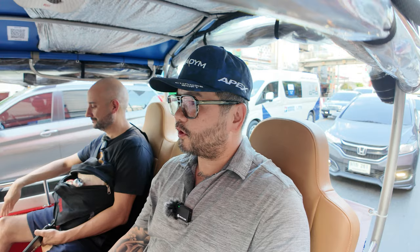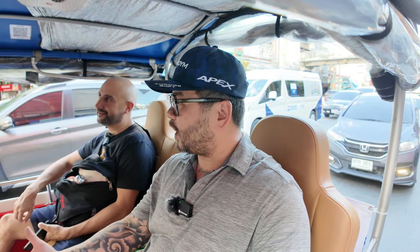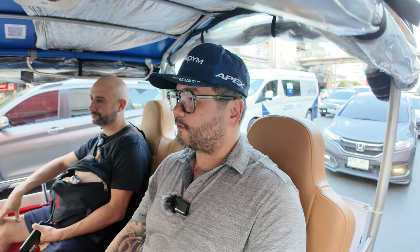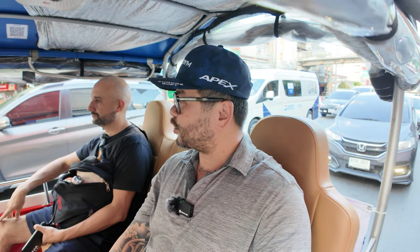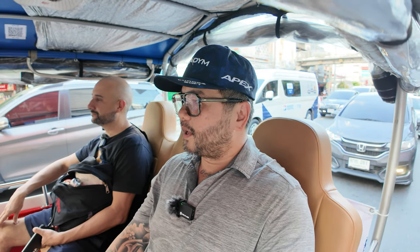Will had never taken the public train because he thought it was more difficult, like you had to be a local. But you can pay one-way to your destination, and when you exit the gate takes your card — it's a one-way trip. That trip was only about a buck to a buck fifty US — around 47 baht. A walk would take close to an hour; the sky train took us about 20 minutes.